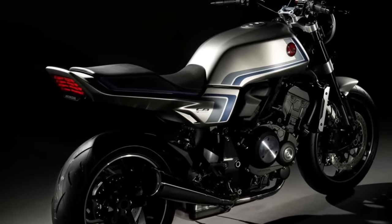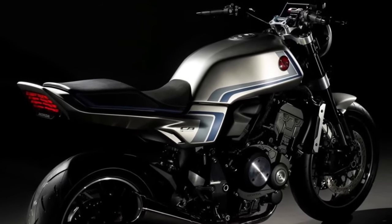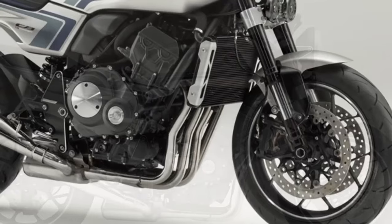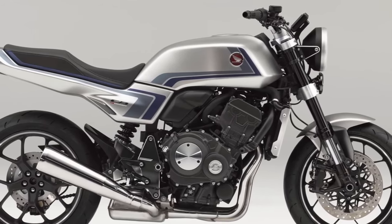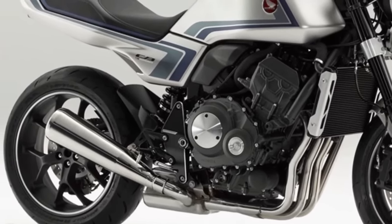The bike features a classic round headlamp, a flattish fuel tank, and a simple tail section. The matte silver paint scheme with blue and gray stripes looks rather cool. The megaphone-designed exhaust is another retro touch. While the design is a few decades old, everything else is modern.